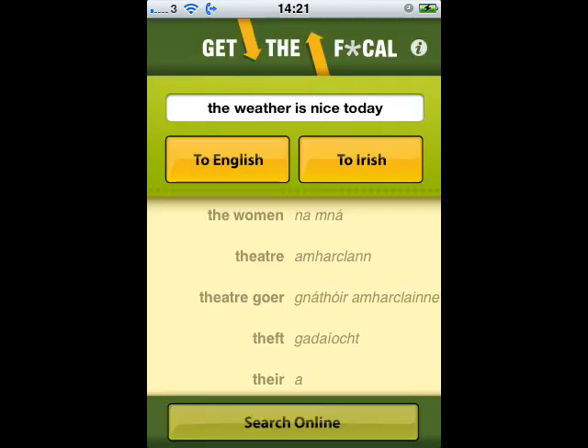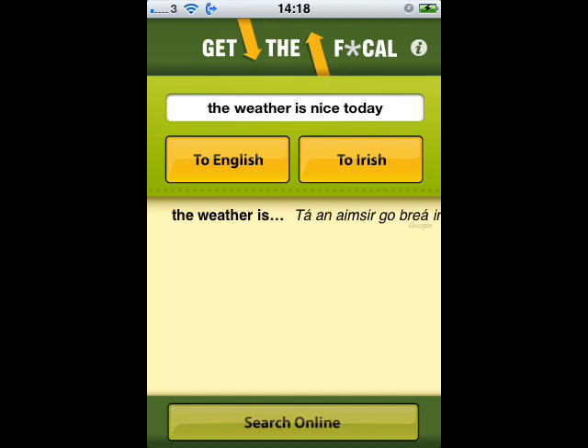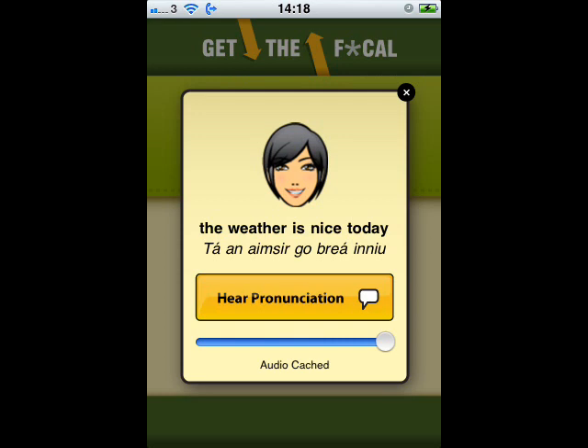If you can't find the translation you're looking for through our basic search, you can use the Search Online button shown at the bottom of this screen. You can use this to translate longer sentences. The results come from the National Terminology database at Focal.ie and also from Google Translate.